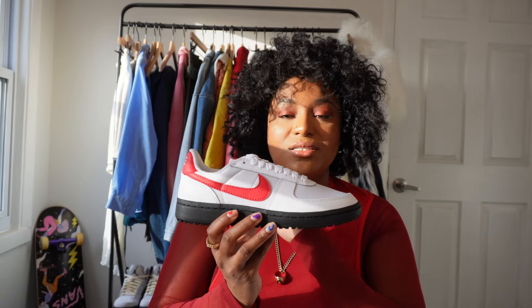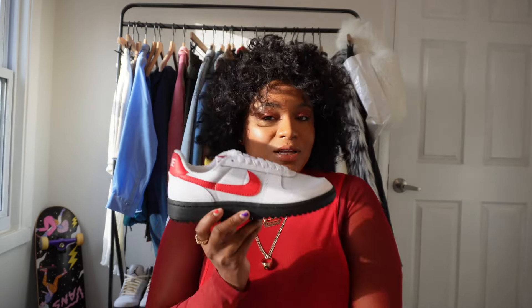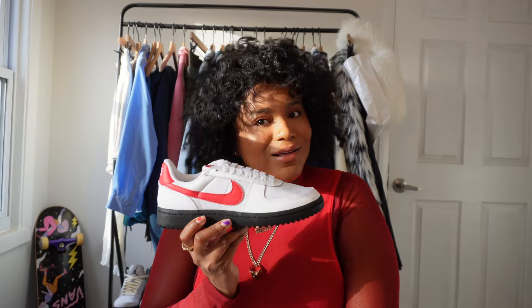It is a shoe that you can wear every day and easily incorporate into your wardrobe. Think of wearing it with jeans, joggers, jumpsuits — even in the summertime this will be a shoe that's easily stylable. Of course I'm obsessed with the colorway because it's giving Chicago. You know I love a red, white, and black colorway.